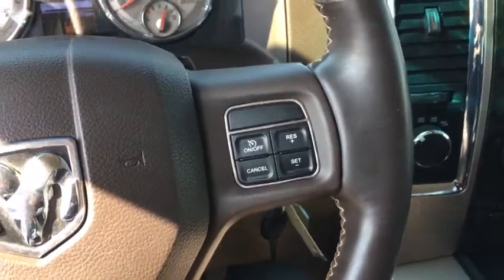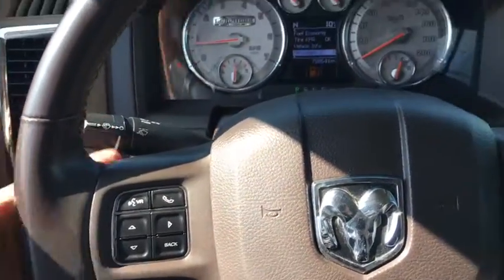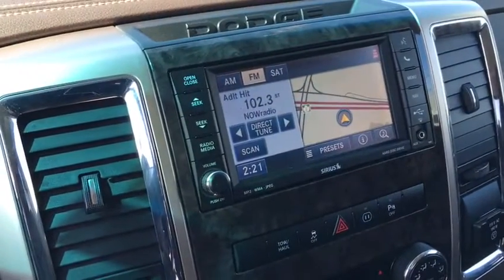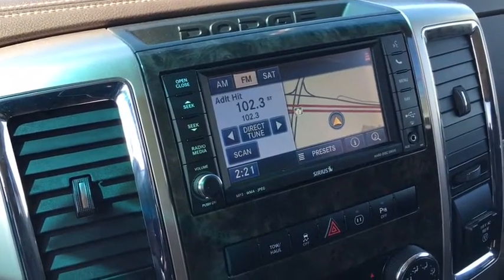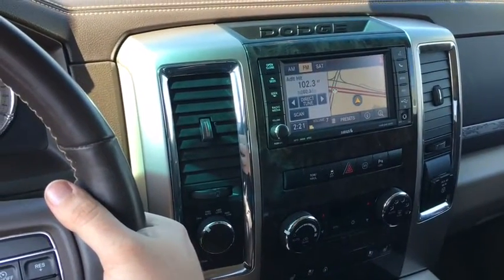And you do have your cruise control here. On the backs of the steering wheel — very sneaky sneaky — you got some buttons. You can change the radio station there, and as well on the right side, change the volume.